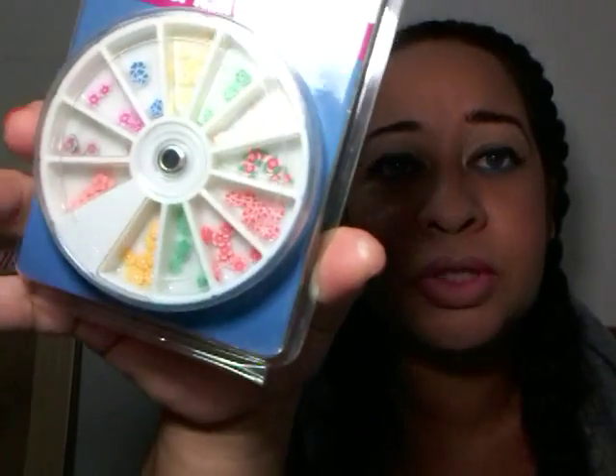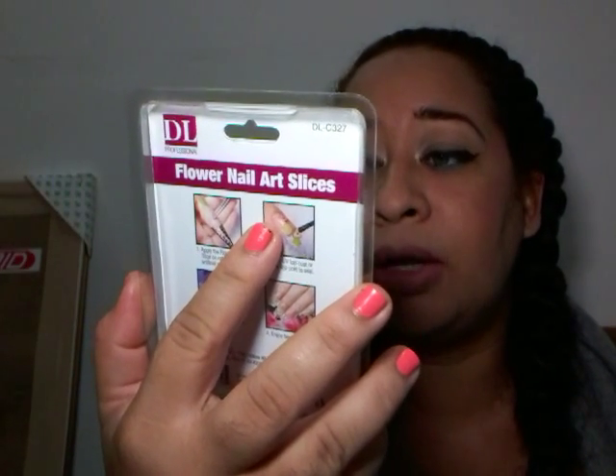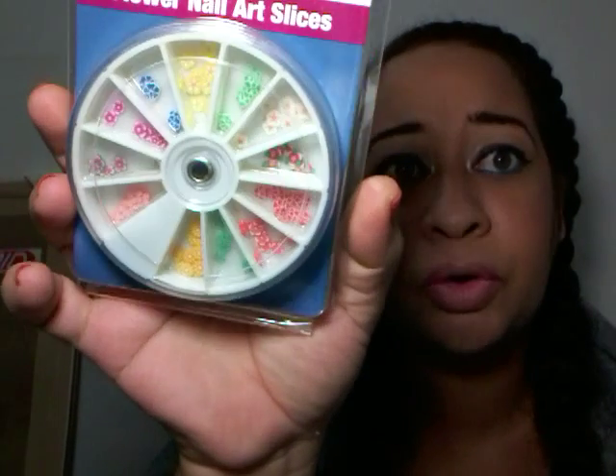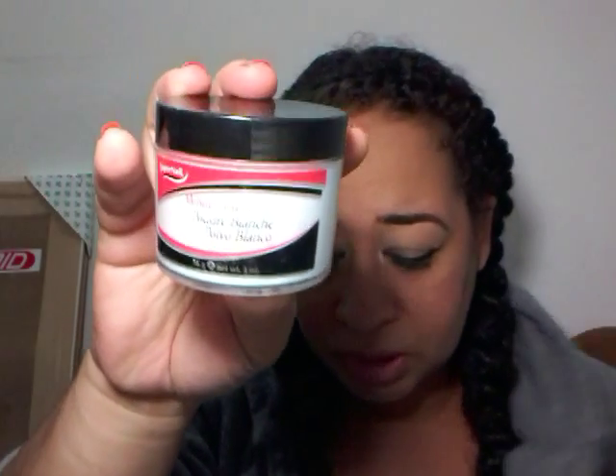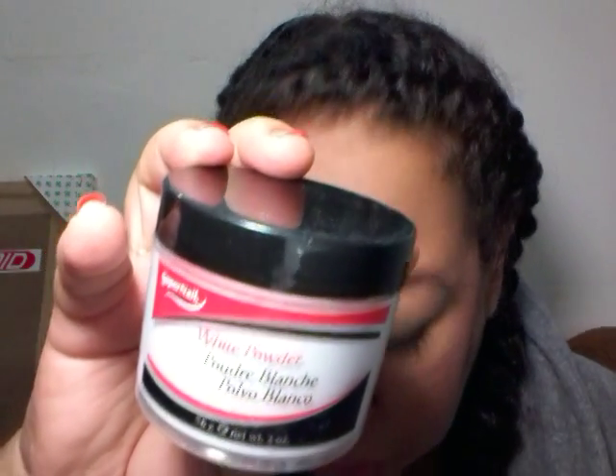The first thing I picked up was these flower nail art slices — when you're doing acrylic, these are little flower slices that you embed in it. Then I picked up some acrylic powder, which I think was $42 or $43 dollars.